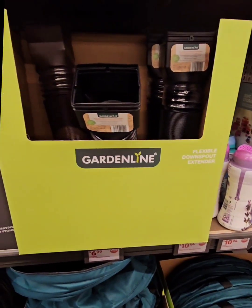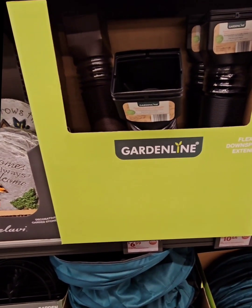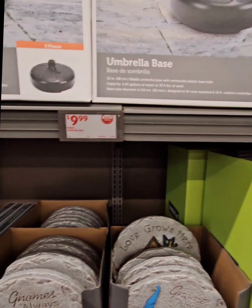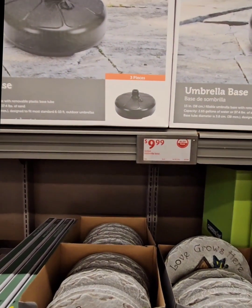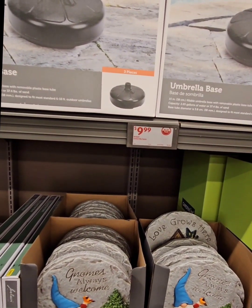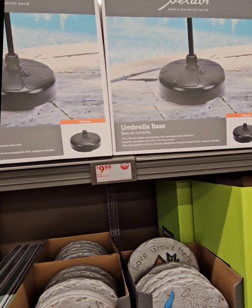They also have flexible downspout extenders for $6.99. Those are perfect to add onto your gutter to extend water flow so it won't make certain areas really wet and muddy. They also have umbrella bases coming in at $9.99 — perfect to create a small patio area. Sometimes they come with patio sets but the sand and gravel comes out and they get weak. This is a perfect replacement at $9.99.